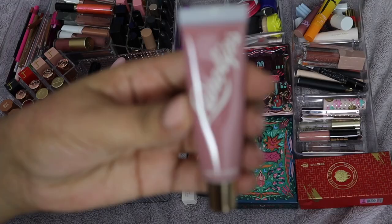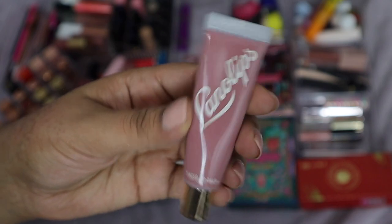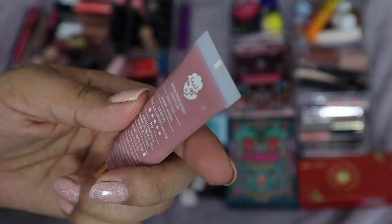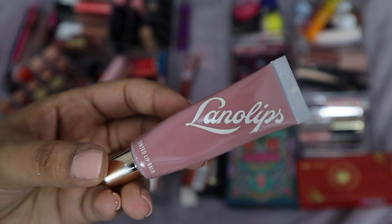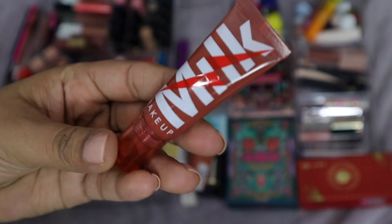This is a Lana Lips tinted lip balm — I've had it for some time and it's pretty old, so I should probably just get rid of it. It was good but not my favorite. The color is really pretty but I have other lip balms I've been loving lately, so I don't need this since I don't use it.